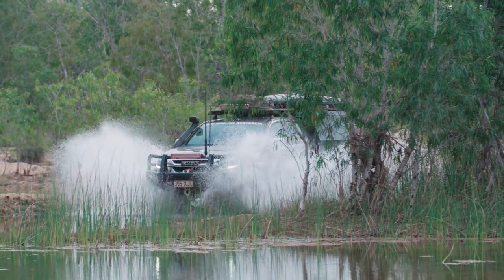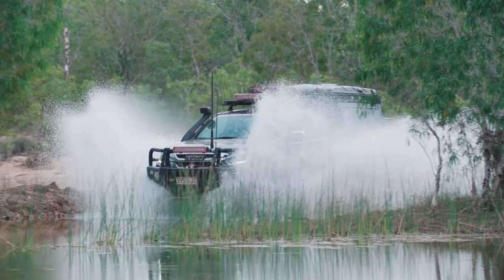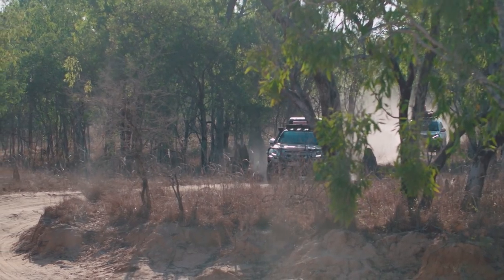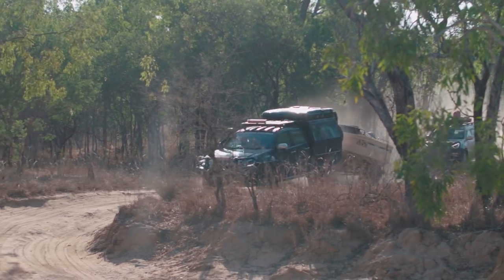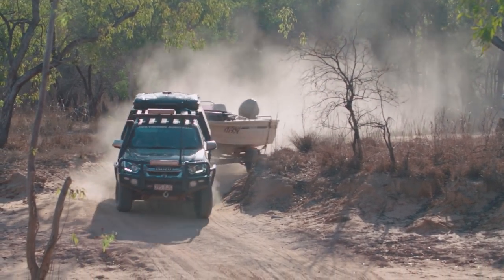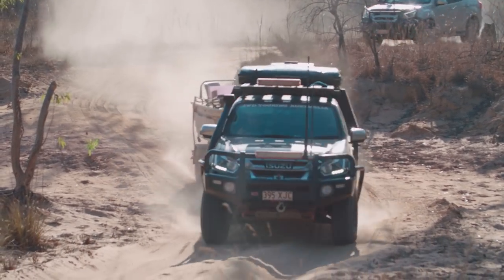From Lorella Springs at the base of the Gulf, I pointed the Isuzu north to Limon Bayou. Where Lorella is an adventure just getting anywhere near the Gulf, Limon promised much easier access to the water, and the Limon Bayou River is huge in comparison to the creeks that run out of Lorella. There's a big fishing camp at Limon Bayou with basic facilities, but you can still camp pretty remotely along the river's banks.